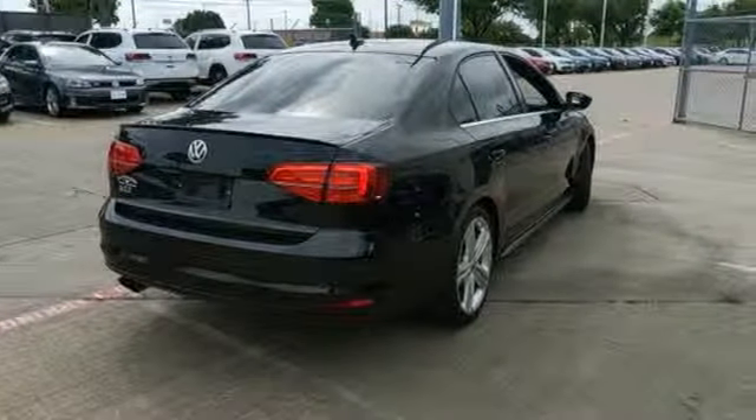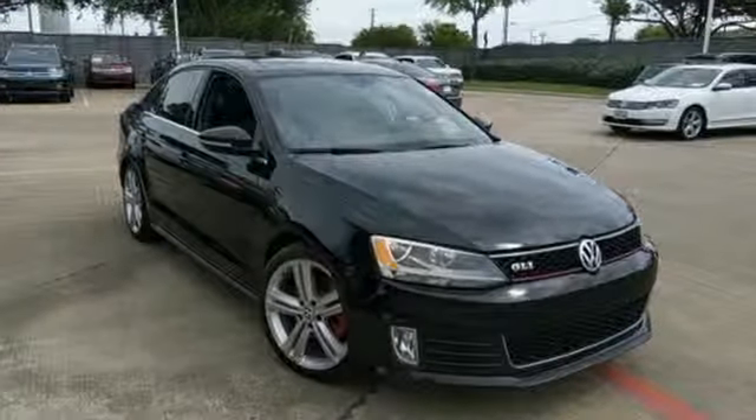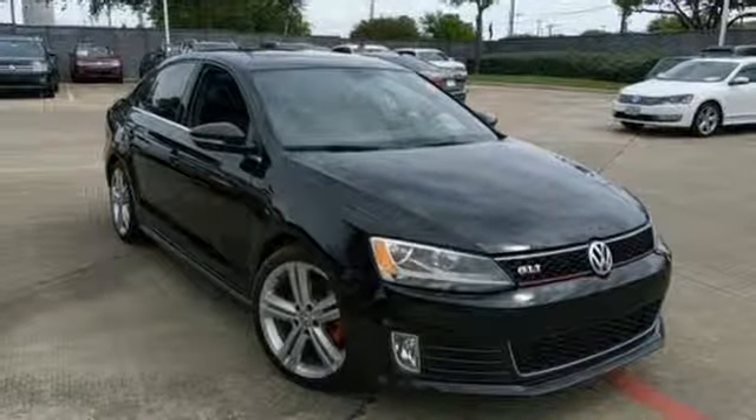Volkswagen — performance you'd expect with the precision of German engineering. See it for yourself when you take it for a test drive.